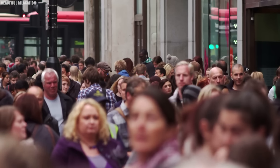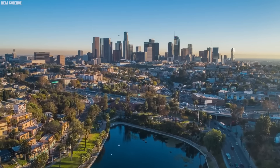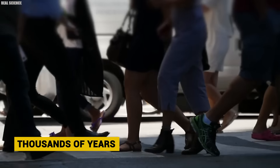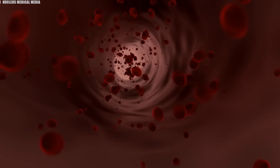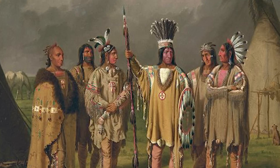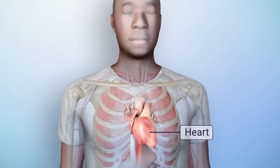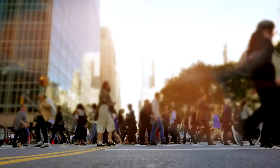Examining the distribution of blood types among different populations reveals a captivating tale of human migration and adaptation. Globally, type O is the most common blood type, but its prevalence varies significantly by region. In the Americas, particularly among indigenous groups, the proportion of type O blood is remarkably high, indicating strong evolutionary selection over thousands of years. One theory suggests that the superior oxygen delivery of type O blood at higher altitudes may have given ancient inhabitants of mountainous regions a survival advantage.